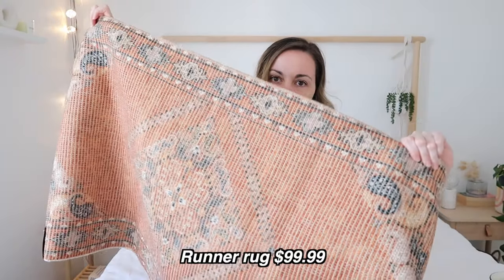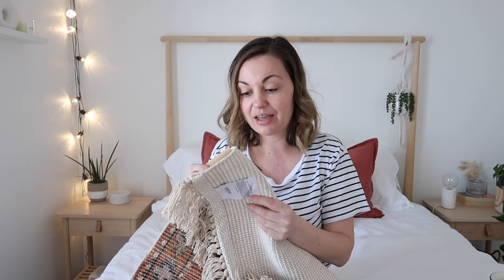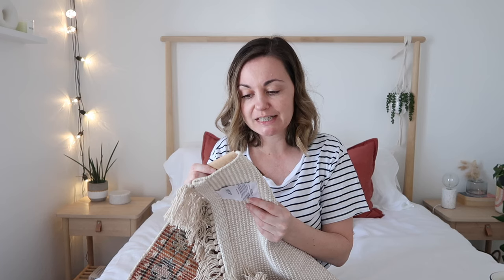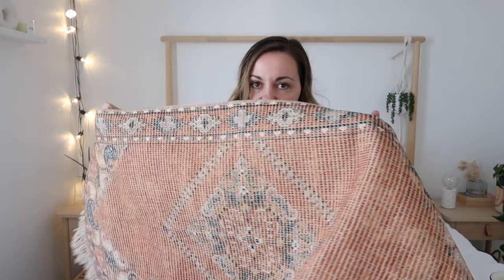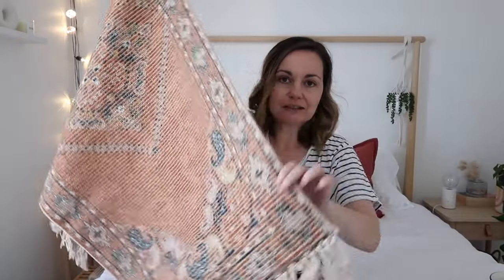The last thing I purchased was this runner rug. It's coming up a bit lighter on screen, but this is from the HR Tivoli rug collection — 60 by 130 centimetres in Mimi Ruff. The full price is $99.99. The colours are really nice and they go with the warm colour tones of the bin and the towel. I plan on putting this on the floor in front of the bathroom vanity so we're not standing on cold tiles.